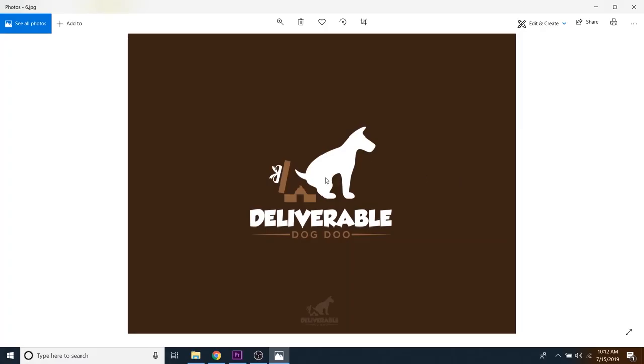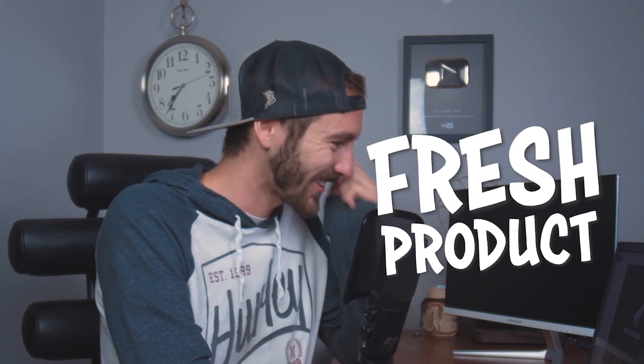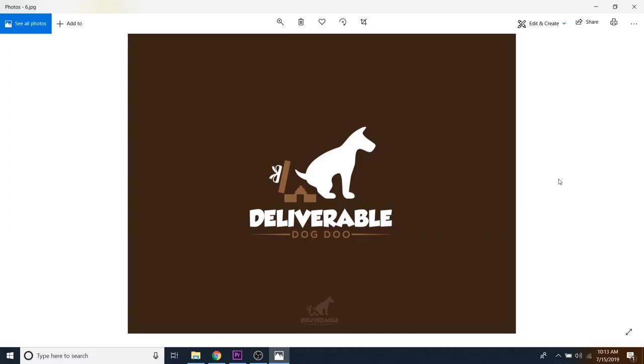He's literally taking a poop into a gift. I think this one's my favorite — that's what I call a fresh product, straight from the source. I swear these people are so creative. 10 out of 10 for sure on Deliverable Dog Do.